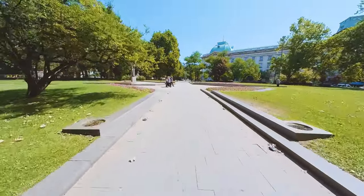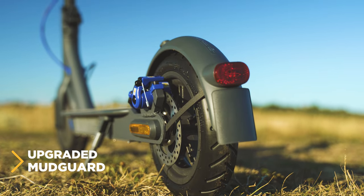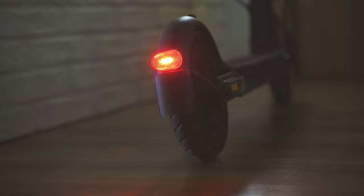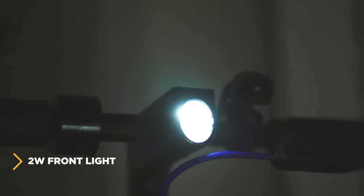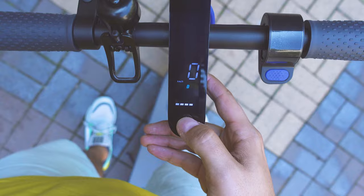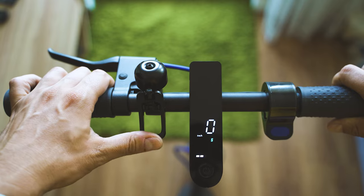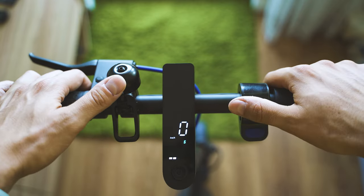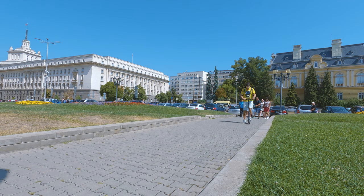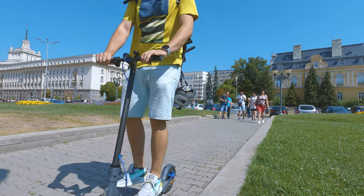A few more components worth covering: the mudguard is finally secured and less vulnerable — the Mi Scooter 1 had no protection and people were often breaking theirs. Much better lights both front and rear — there's a bump up to 2 watts for the front light. My favorite part is the display, which is well visible even in direct sunlight. Controls are easy to remember: on the left is the brake, next to it the bell, on the right the acceleration lever, and in the middle the display with button controls.